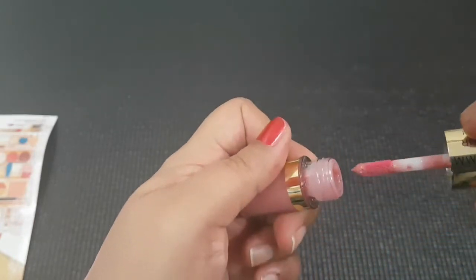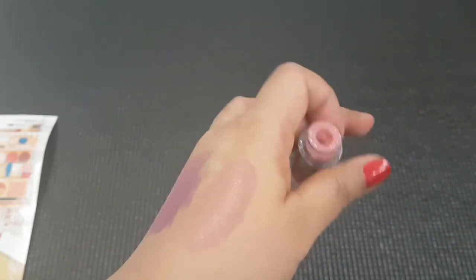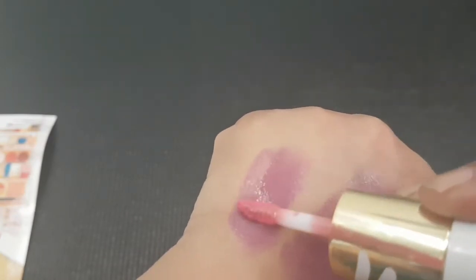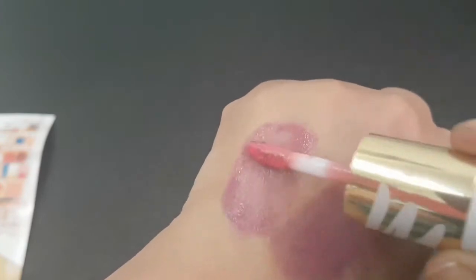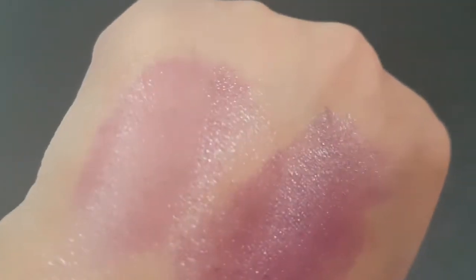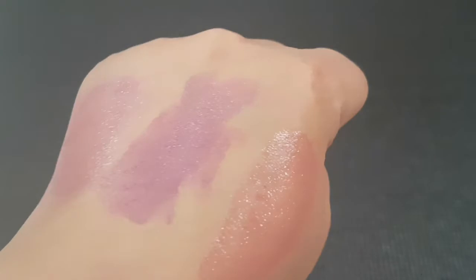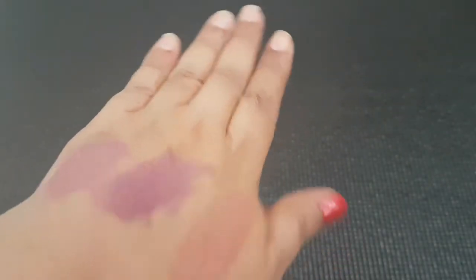It's so convenient when you have two-in-one or three-in-one products and you don't have to carry too many things when you're out or search for them when getting ready. So guys, this is the gloss color, this is the lipstick color, and this is the mixture of the two. It looks a bit different on lips compared to the back of your hand.